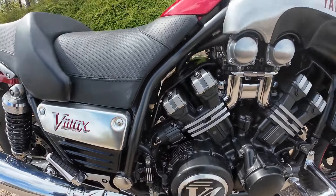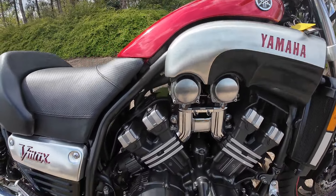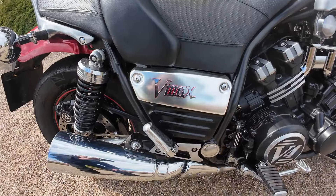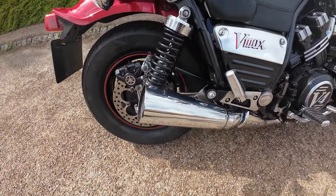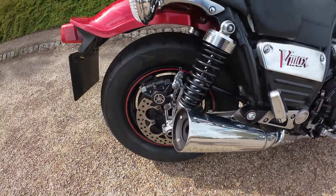The alloy on this is absolutely spot on. Huge great air intakes to that as well, with the red Yamaha logo and the VMAX to the back. Twin silencers, and the stainless on them is absolutely spotless.